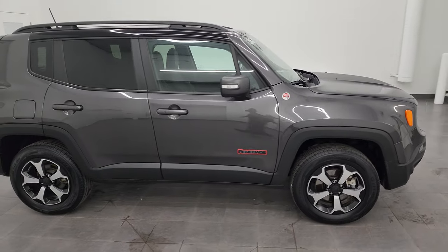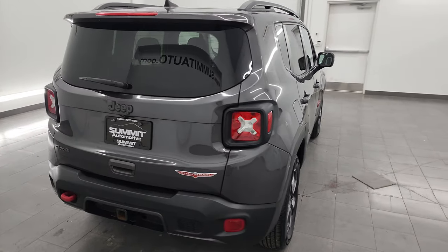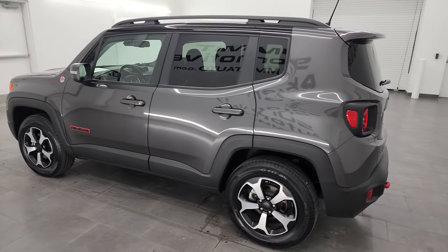Hey, this is Brett and this 2021 Jeep Renegade Trailhawk is stock number 24T58B. I am here at Summit Automotive in Fond du Lac, Wisconsin — your new and used Jeep and Jeep Renegade headquarters.